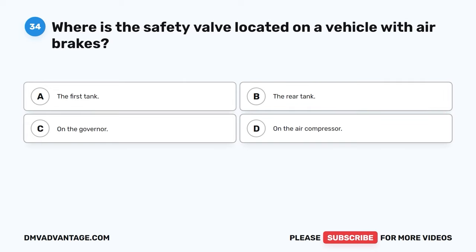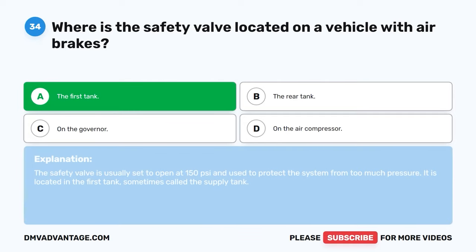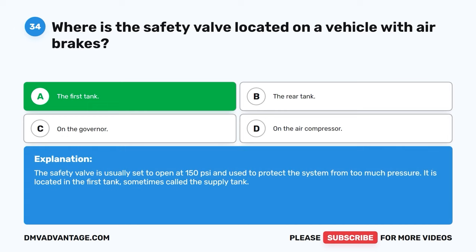Question thirty-four. Where is the safety valve located on a vehicle with air brakes? A. The first tank. B. The rear tank. C. On the governor. D. On the air compressor. The correct answer is A, the first tank. The safety valve is usually set to open at 150 PSI and is used to protect the system from too much pressure. It is located in the first tank, sometimes called the supply tank.